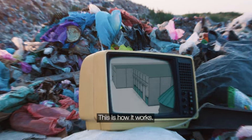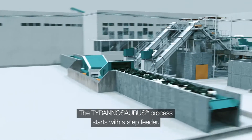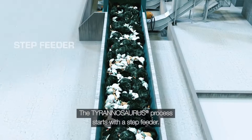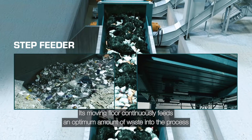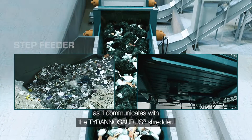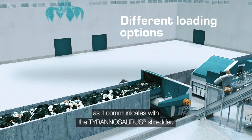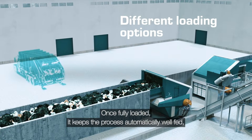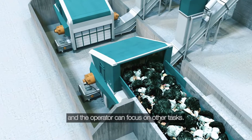This is how it works. The Tyrannosaurus process starts with a step feeder. Its moving floor continuously feeds an optimum amount of waste into the process as it communicates with the Tyrannosaurus shredder. Once fully loaded, it keeps the process automatically well-fed and the operator can focus on other tasks.